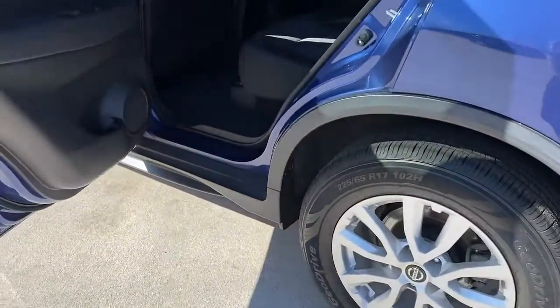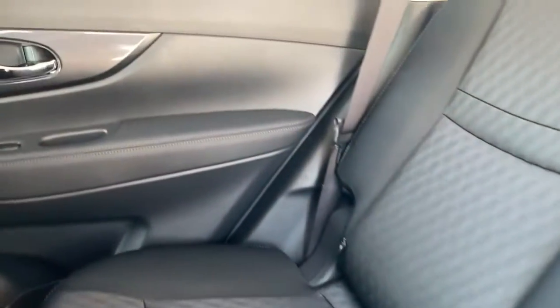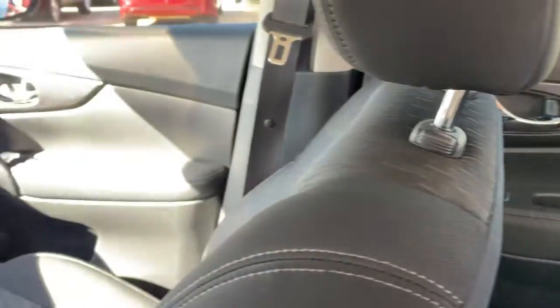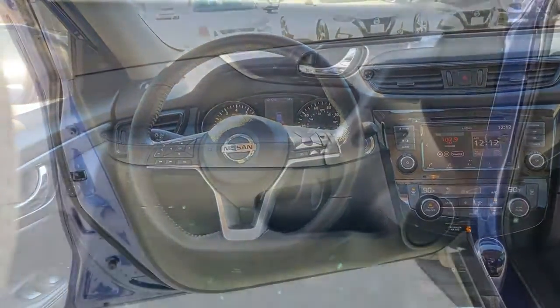Keyless entry, backup camera, keyless start, satellite radio, remote engine start, heated mirrors, power liftgate, steering wheel audio controls, Bluetooth connection, heated front seat.